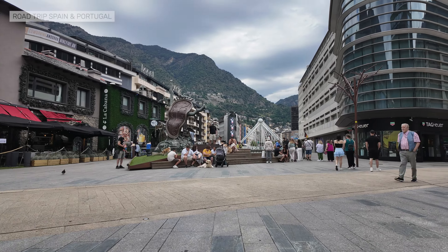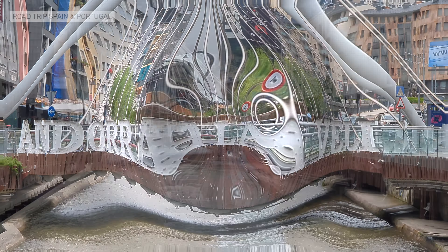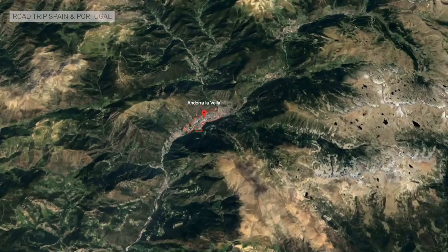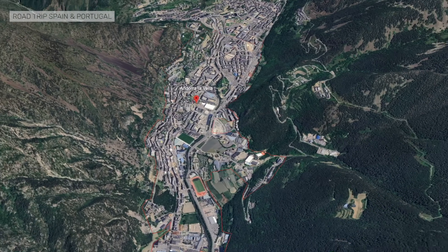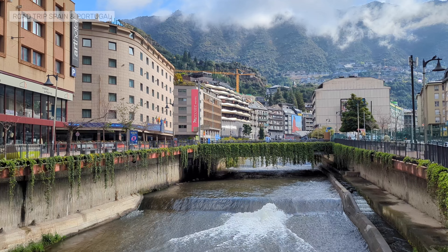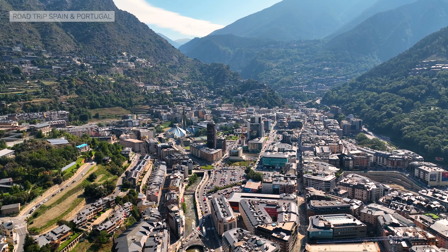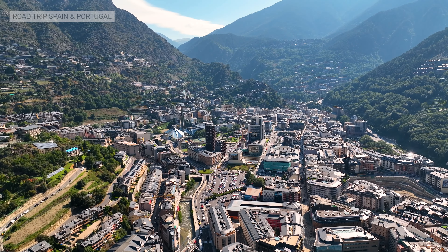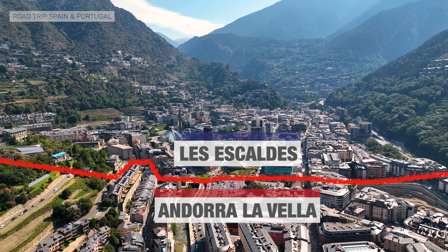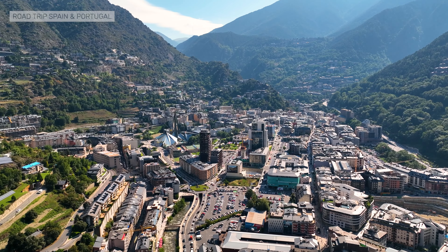Andorra La Bella is the capital of Andorra and the main urban center of the country, with just over 22,000 inhabitants. It is located in the center of the country, and unsurprisingly, at the bottom of the valley. The main institutions of the country are in Andorra La Bella, as well as many of the tallest buildings. Andorra La Bella forms a conurbation with the neighboring town of Les Escaldes — you cannot tell where one ends and the other one begins. Andorra La Bella is the place that everyone who comes to Andorra visits.